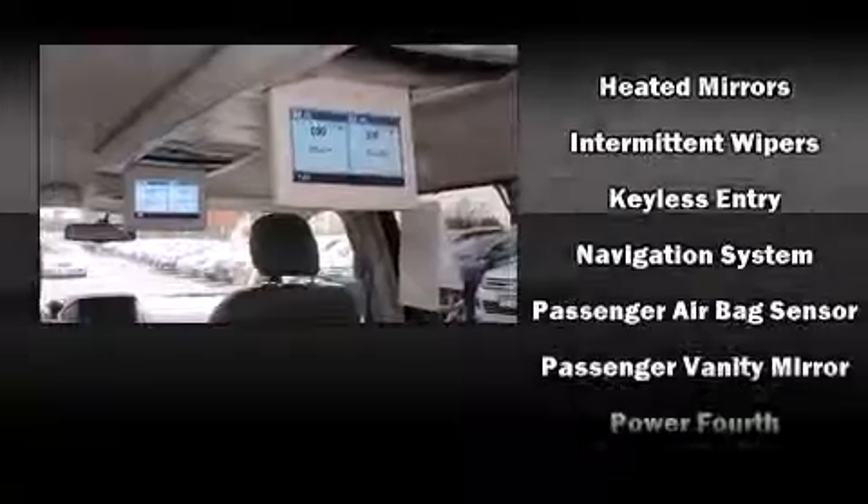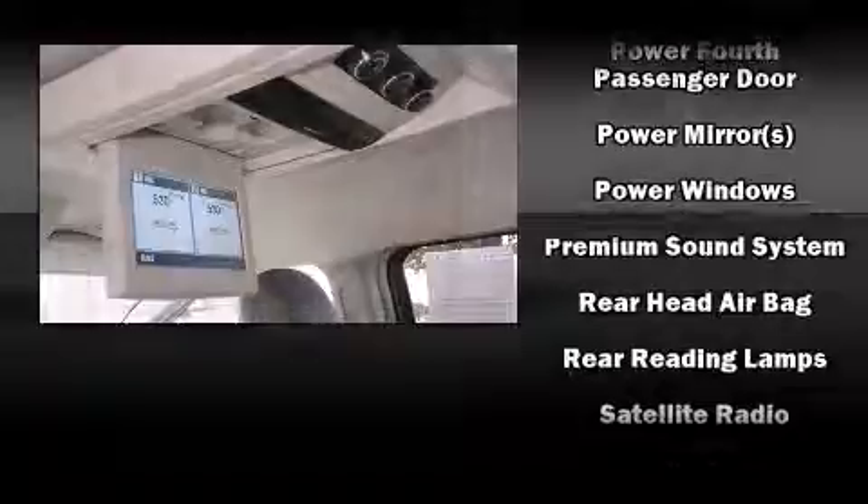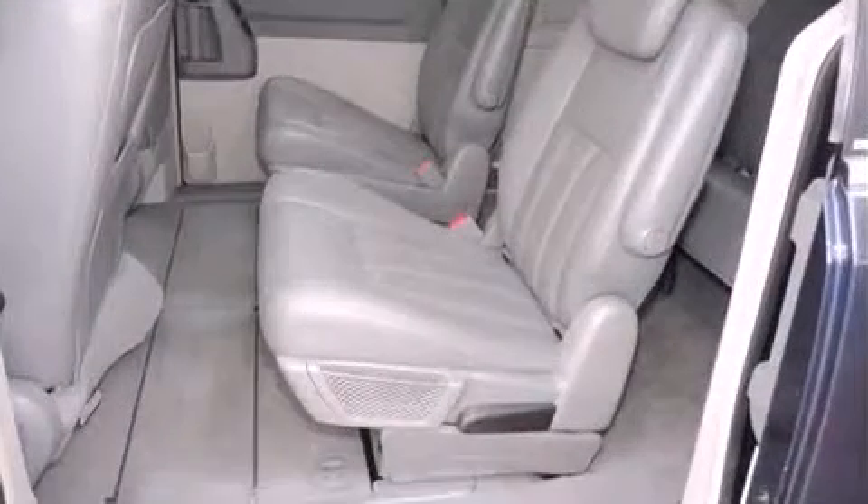Chrysler ensures the safety and security of its passengers with equipment such as dual front impact airbags, head curtain airbags, traction control, brake assist, ignition disabling, and four-wheel disc brakes with ABS.